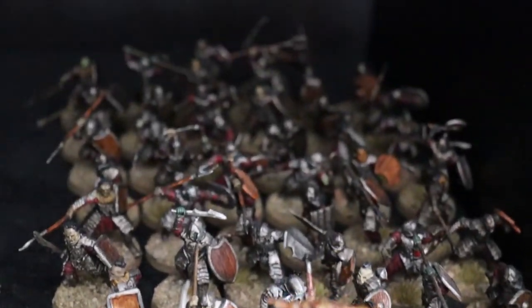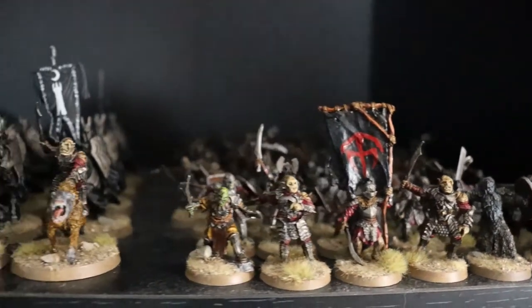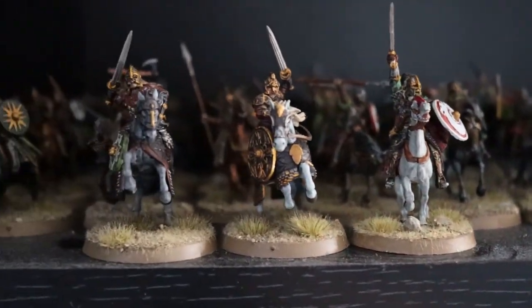I actually had to write a list and do some math to count how many models I've painted over this time — I haven't been doing nothing. For Mordor, I've painted 91 models, ranging from small orcs all the way to trolls and the Great Beast of Gorgroth, which I'll show you as a sneak peek. For Rohan, I have 40 models painted, and for those who know Rohan, it's mostly cavalry — so 40 models means a lot of horses and riders, which takes much longer.